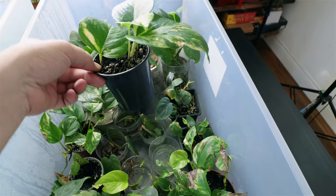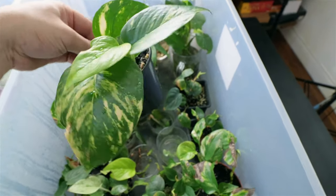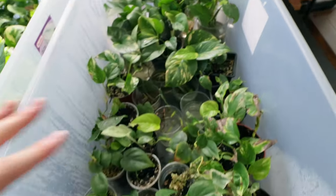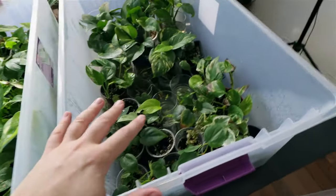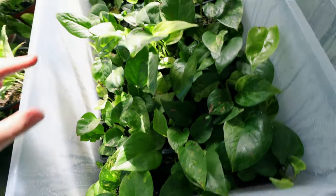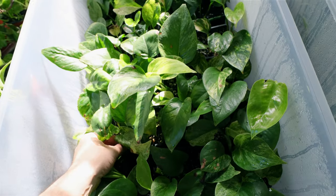People want to buy pothos with big leaves. The older it is the bigger the leaves get, but if you buy it with big leaves to start it helps you get the plant bigger faster. That's the rooting box, and then here I have the plants actually growing — I bought a bunch of different planters. Let's pull one out.